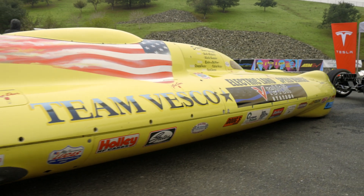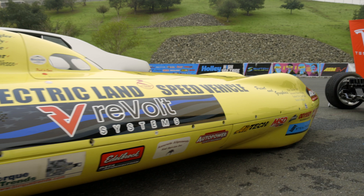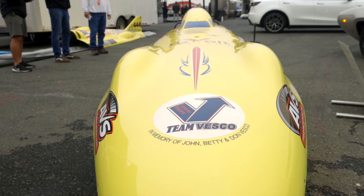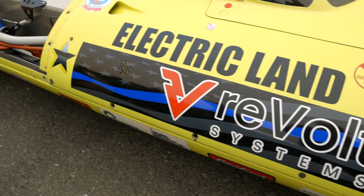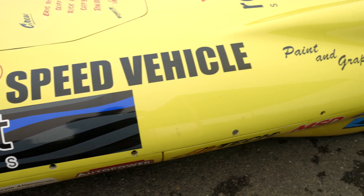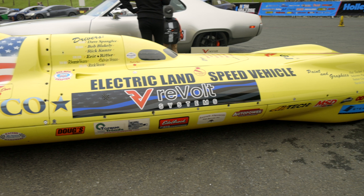It was originally built by Team Vesco. They came to us last year and wanted to talk about possibly going electric on it — asked me if it was something that was doable. We sat down and did some basic math to see how fast the car goes currently with a V8, and basically matched the same horsepower to see if we could do the same with a couple of electric motors in it.